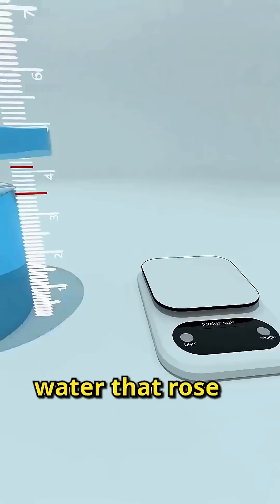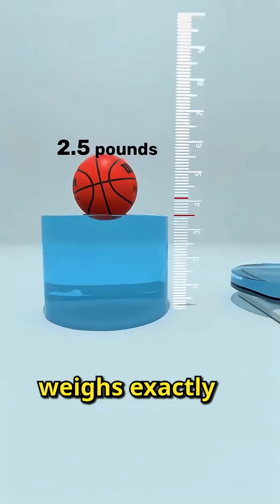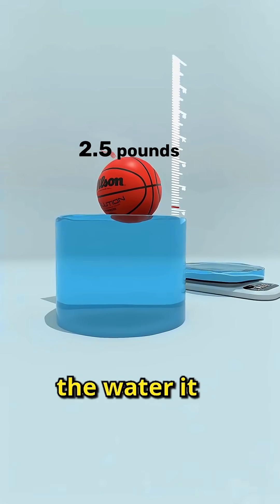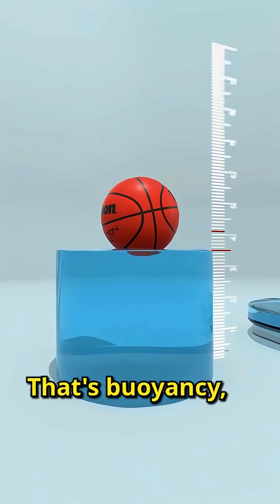Now remove the water that rose above the original level and weigh it. Surprisingly, that water also weighs exactly 2.5 pounds. The basketball floats because the water it displaces pushes upward with a force equal to the basketball's weight. That's buoyancy.